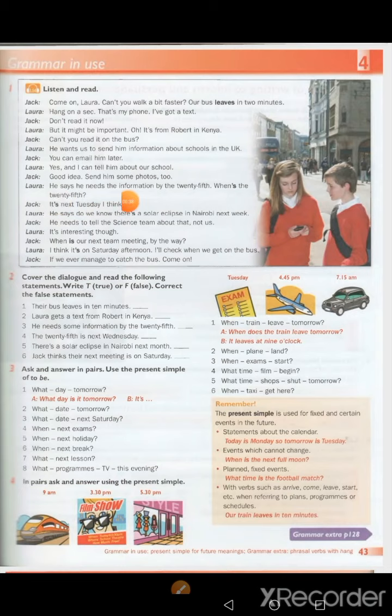He says he needs the information by the 25th. When's the 25th? It's next Tuesday, I think. He says, do we know there's a solar eclipse in Nairobi next week? He needs to tell the science team about that, not us. It's interesting, though. When is our next team meeting, by the way? I think it's on Saturday afternoon. I'll check when we get on the bus. If we ever manage to catch the bus — come on!